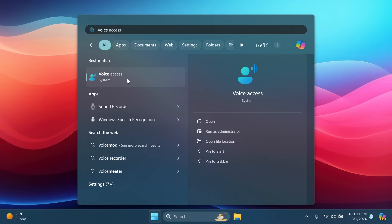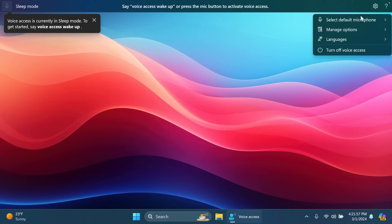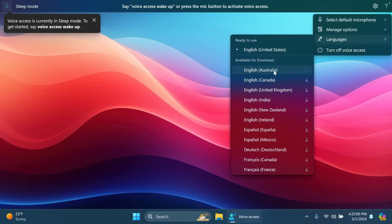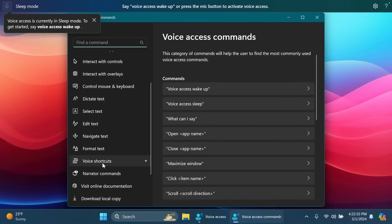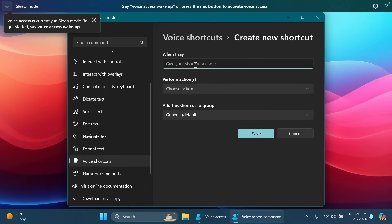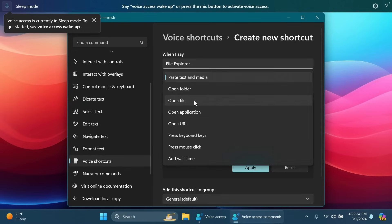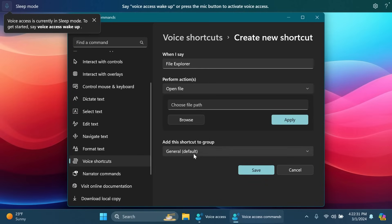Microsoft is also improving Windows Ink and shell handwriting for more languages. We also have Voice Access improvements — it now supports more languages including multiple English dialects. Inside Voice Access, under the help menu > View All Commands, there's a new 'Voice Shortcuts' section where you can create custom voice command shortcuts for one or a series of actions. You can name a shortcut, set it to perform actions like opening a file, pressing mouse clicks, or opening URLs, and add it to a group.